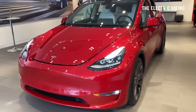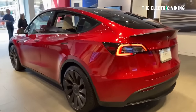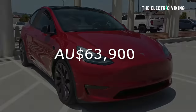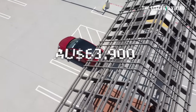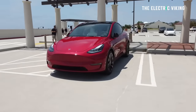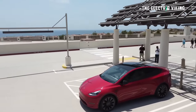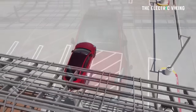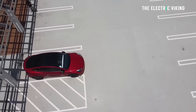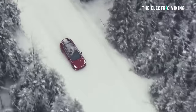The standard range Model Y price has been reduced by $1,500 — it's now $63,900 Australian dollars. That's not a huge reduction because it's the most popular version and Tesla is selling plenty of those. Still, it's really very affordable — about $42,000 US dollars. That actually makes the standard range Model Y cheaper in Australia than in the United States or Europe, and significantly cheaper than most countries in Europe.